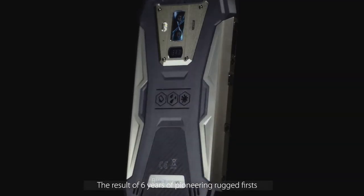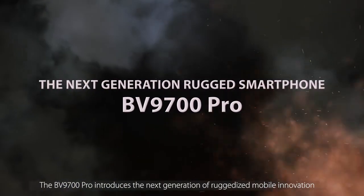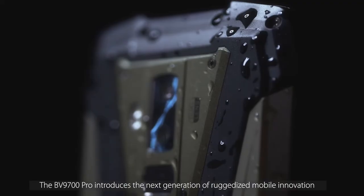The result of six years of pioneering rugged first, the BV9700 PRO introduces the next generation of ruggedized mobile innovation. The next generation rugged smartphone has arrived.